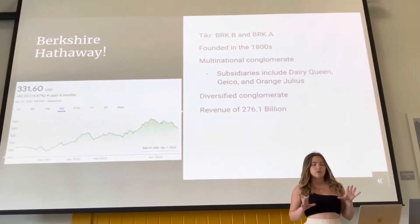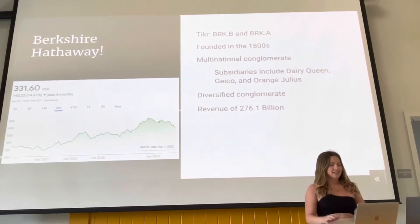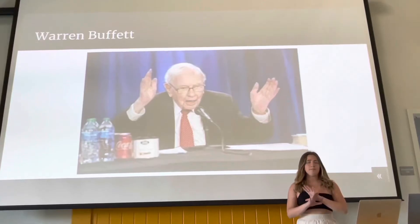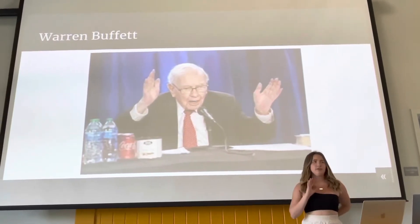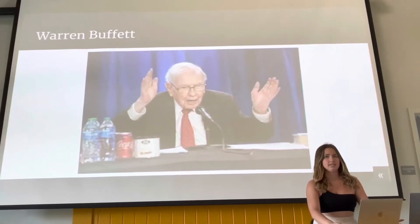It has a revenue of $276.1 billion. The CEO, Warren Buffett, as we all know, is a big icon — one of the greatest investors in history. We love him. Let's see what kind of company he's giving us today.